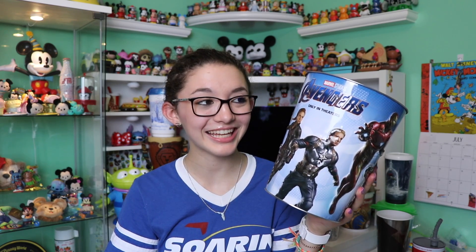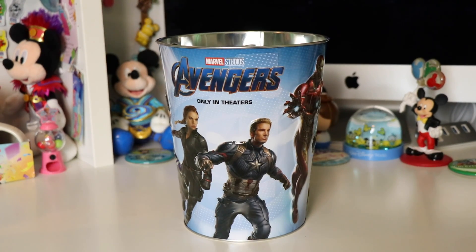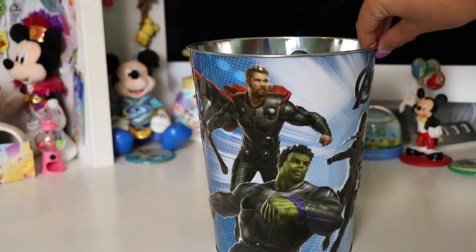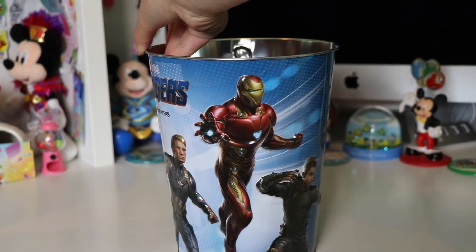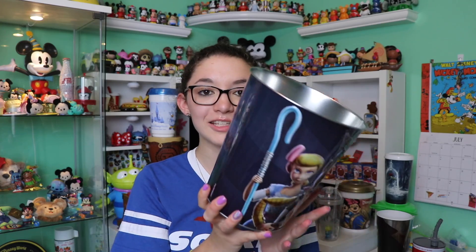Now moving over to items I got from movie theaters. This first one is from Avengers: Endgame and it has a lot of your favorite characters on it like Thor, Hulk, Black Widow, Captain America, Iron Man, and Hawkeye. This whole popcorn bucket is different shades of blue and contains the Avengers and Marvel Studios logo. This is a fully tin bucket and I got this at a Cinemark theater.